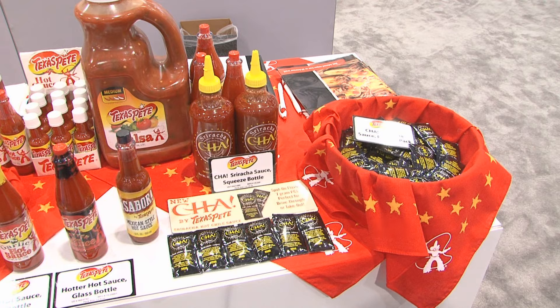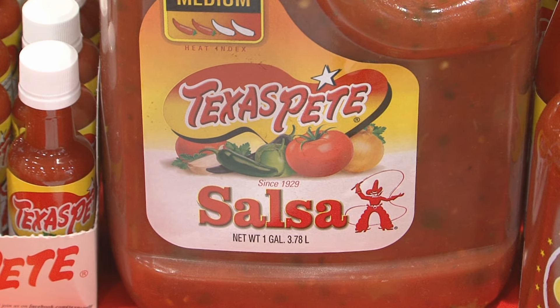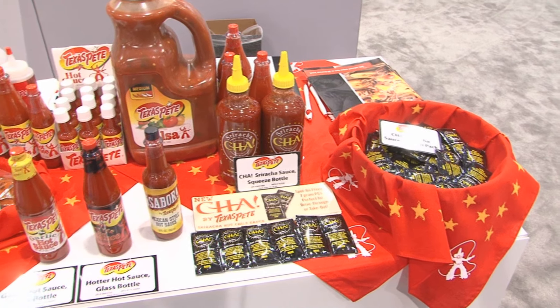And then last but not least, you can see in the back that we now have a salsa for your condiment bar. You've got it in the gallon size, and it's made with fresh ingredients — really a fantastic salsa for your condiment bar.